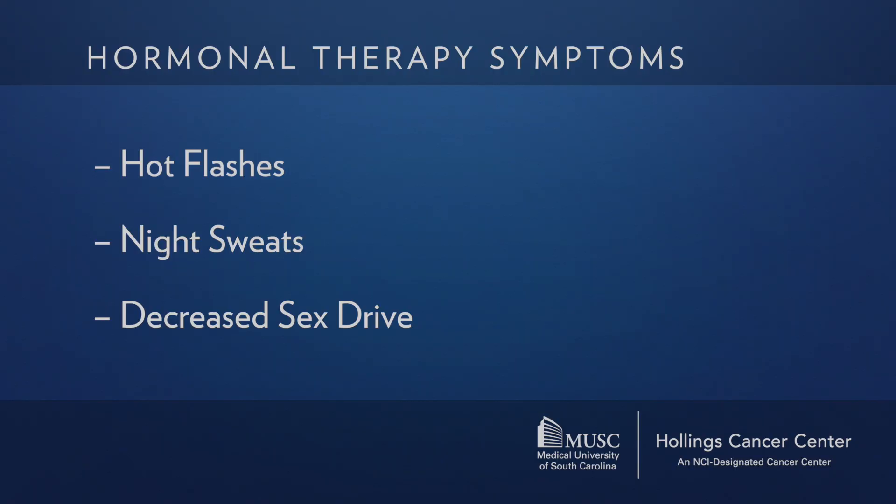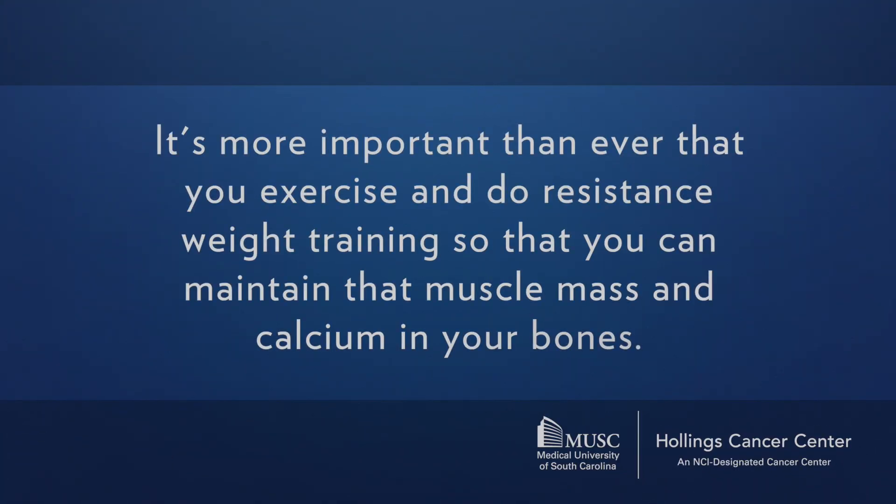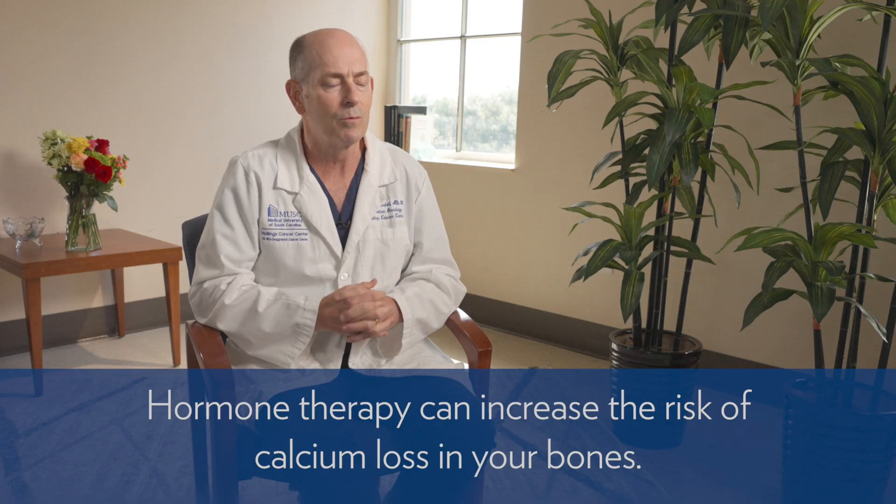Decreased sex drive is something else that people notice — the testosterone that had been circulating in your body and driving sexual interest is no longer doing that, so you may have less interest in sexual activity and can have problems with erections. Hormonal therapy can also make it easier to put on fat and harder to maintain muscle mass. With high-risk prostate cancer, hormone therapy needs to be on board for about two years, so it's more important than ever to exercise and do resistance weight training to maintain muscle mass and calcium in your bones, as the lack of testosterone can increase the risk of osteopenia.